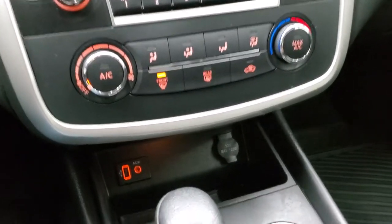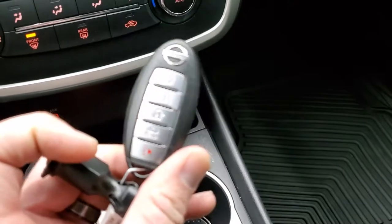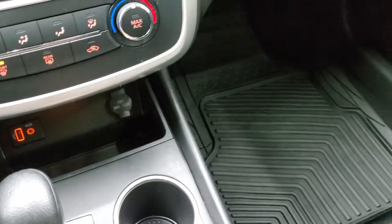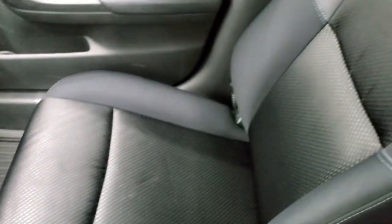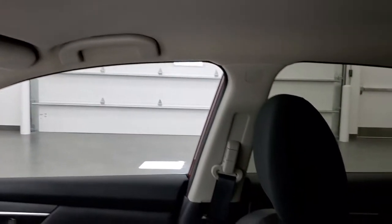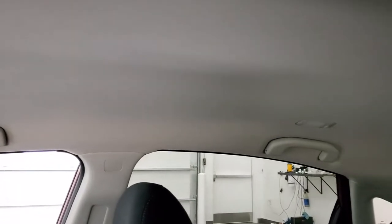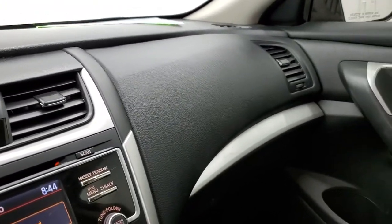Climate controls are right there, along with the AUX and USB jack. It comes with keyless entry and does have remote start. The passenger side floor mat and seat are in excellent shape — no rips or tears. Smells very clean inside. The headliner is in nice shape with no rips or tears. The windshield is in nice shape too. Map lights are also included.